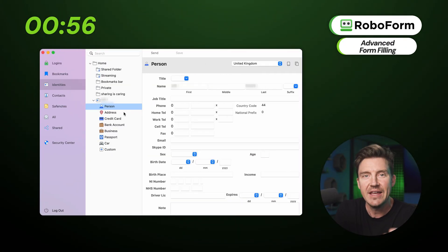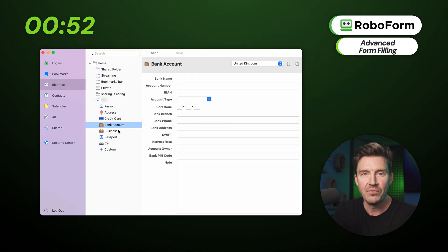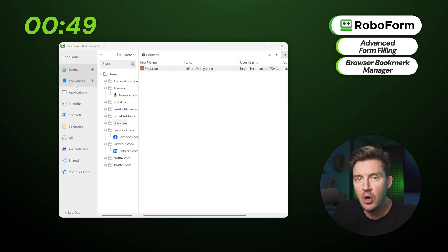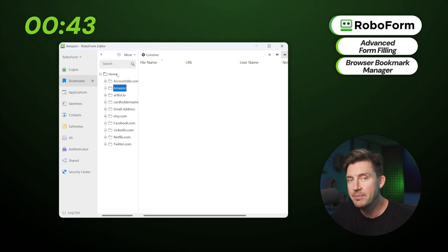RoboForm doesn't just match the other two best password manager options — RoboForm's autofill can actually fill out more than just passwords. It applies to various forms, address lines, and banking info. It also offers an interesting browser bookmark manager: a built-in system that saves and syncs bookmarks across devices, even mobiles.